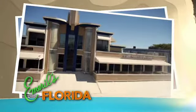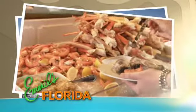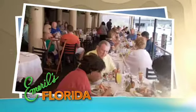Our first stop is Blue Moon Fish Company in Lauderdale-by-the-Sea. It's run by a couple of fun and interesting guys, and if you want some fresh seafood, it's a pretty tough place to beat.